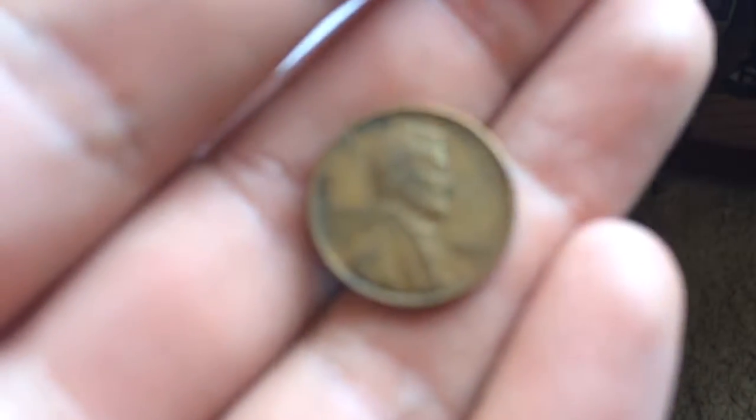Alright guys, next find is literally a 1945 Wheatie. I'm going to go through this last roll — I'm not going to do it live, I'm just going to open it and see what's in it. Alright, see you in the wrap up.